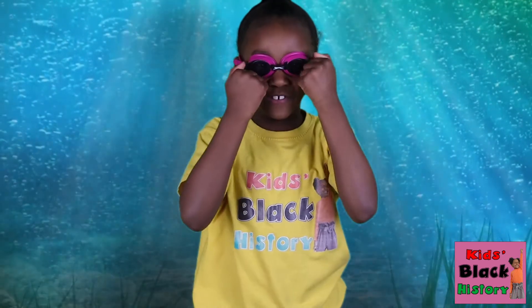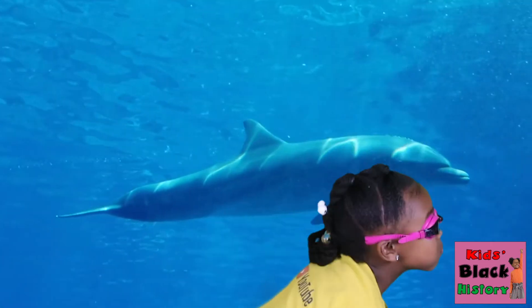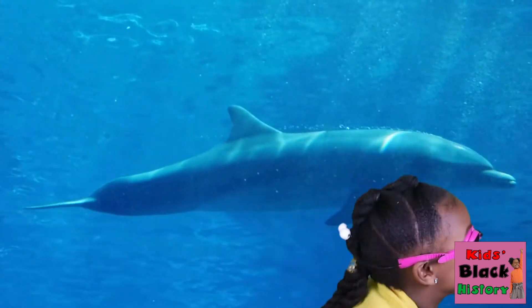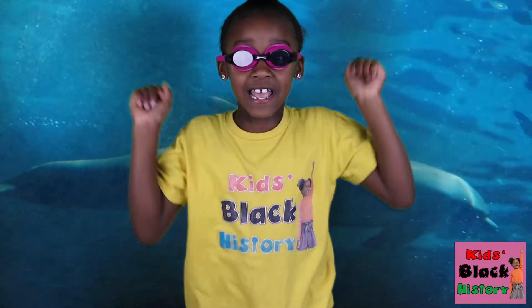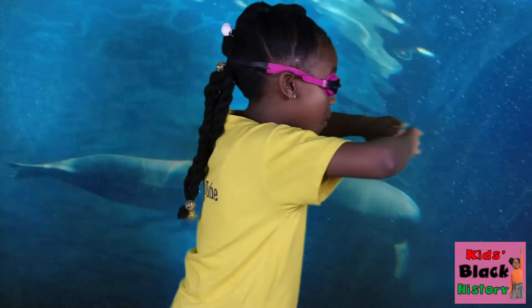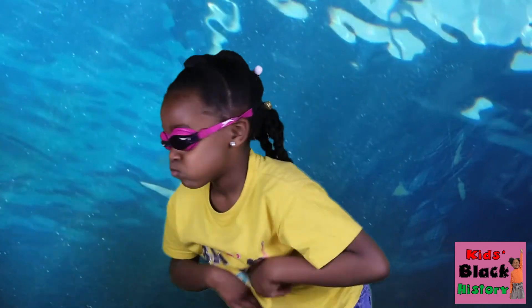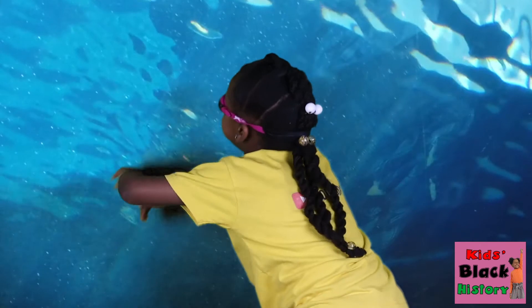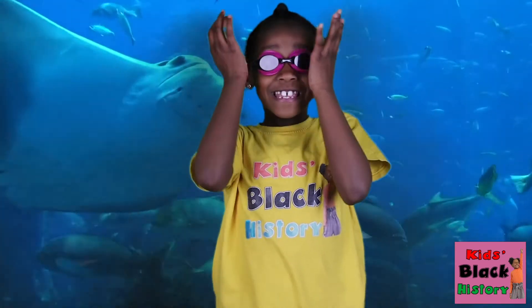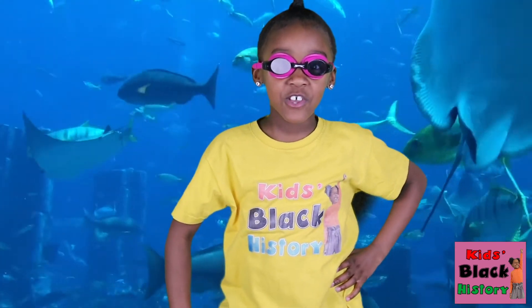That was so much fun! Should we go again guys? Let's go! Let's pretend to be dolphins! Let's go again. Let's go swim this time! Ah man, that was so much fun. Let's head back to the studio.